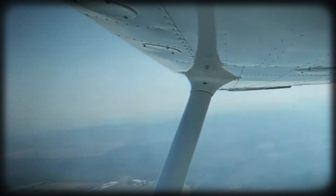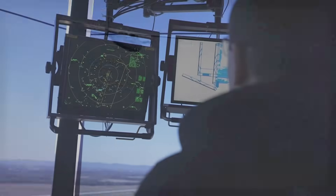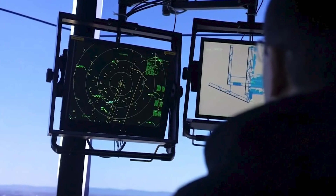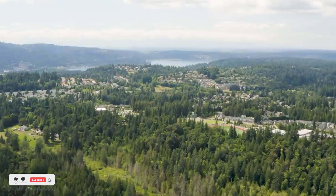Eventually the instructor contacts air traffic control and declares an emergency. The message is short, calm, and telling: they have full power selected, but they are losing the engine and cannot maintain altitude. Think about that statement for a moment. Full power is set, yet the airplane is descending. That combination immediately tells us this is not a normal engine failure — something is limiting the engine's ability to produce power even though the throttle is fully forward. ATC asks a key question that many pilots will immediately recognize: carb heat? The answer comes back without hesitation: affirmative.